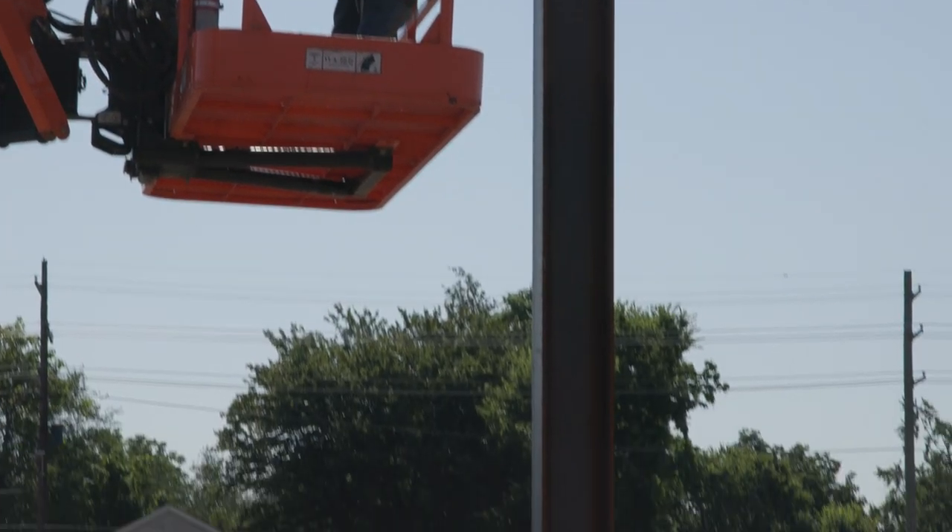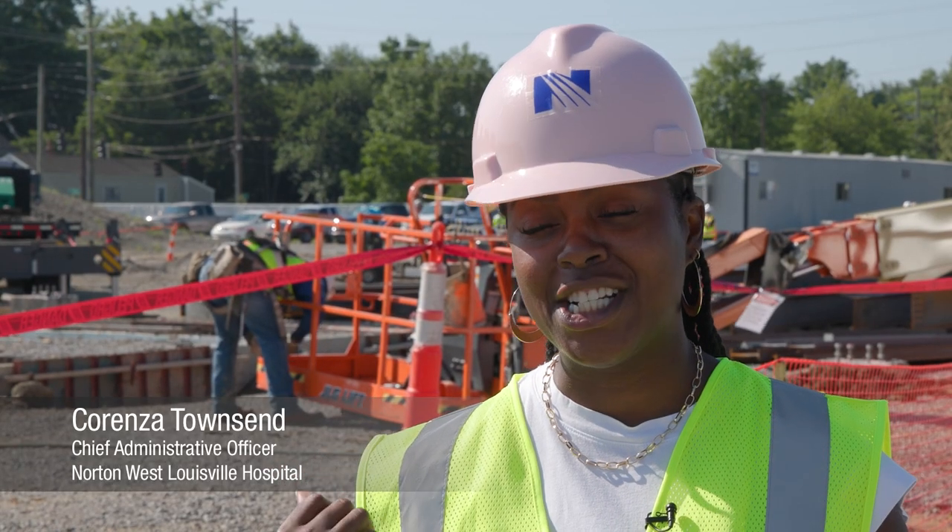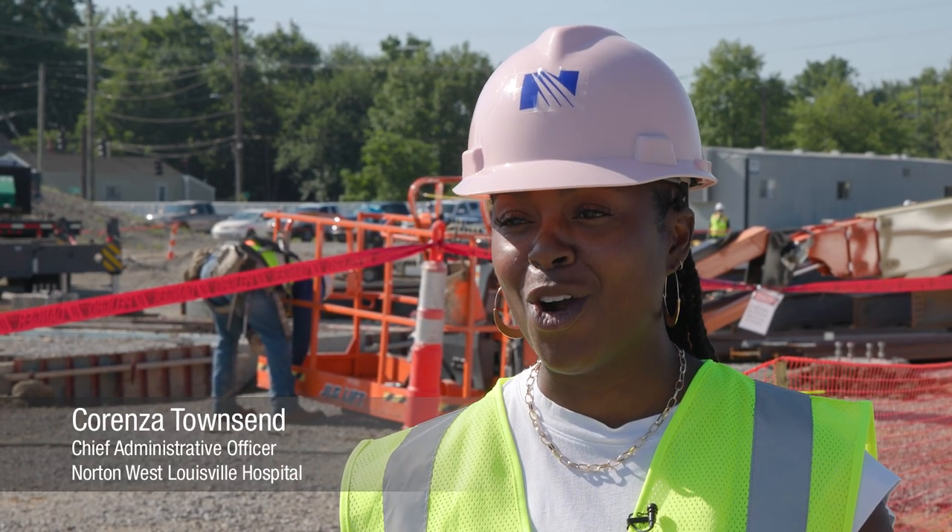Just another step forward. It's one thing to talk about it — it's another thing to be standing here in a pink hard hat watching it come to fruition. So to see it grow, to physically grow, especially right now today, is exciting.